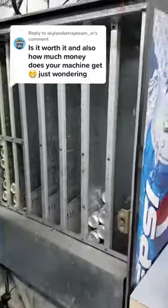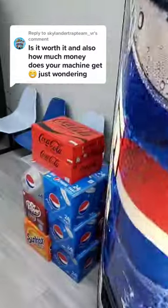Is owning a vending machine worth it and how much does it make? Let me break it down for you. I got this machine for about $500.